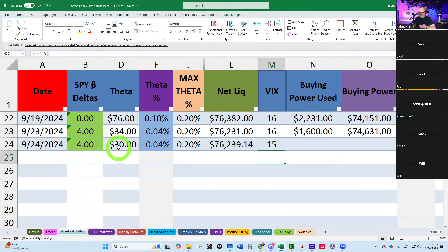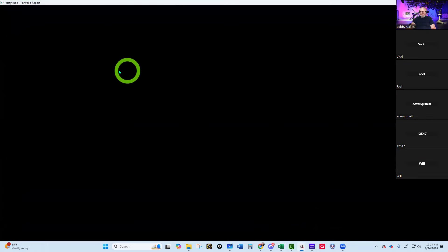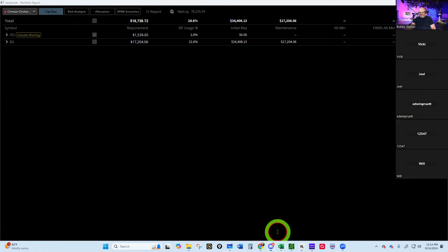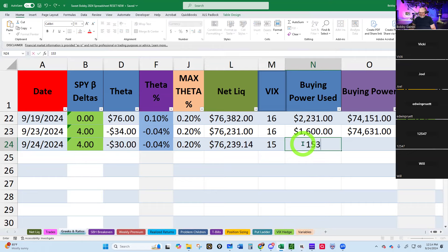So our buying power usage is at $15.35. Let's see how our hedges are doing. Not really a lot to do here. Risk analysis — today's the 24th. Let's make sure everything is checked here; sometimes I uncheck stuff.